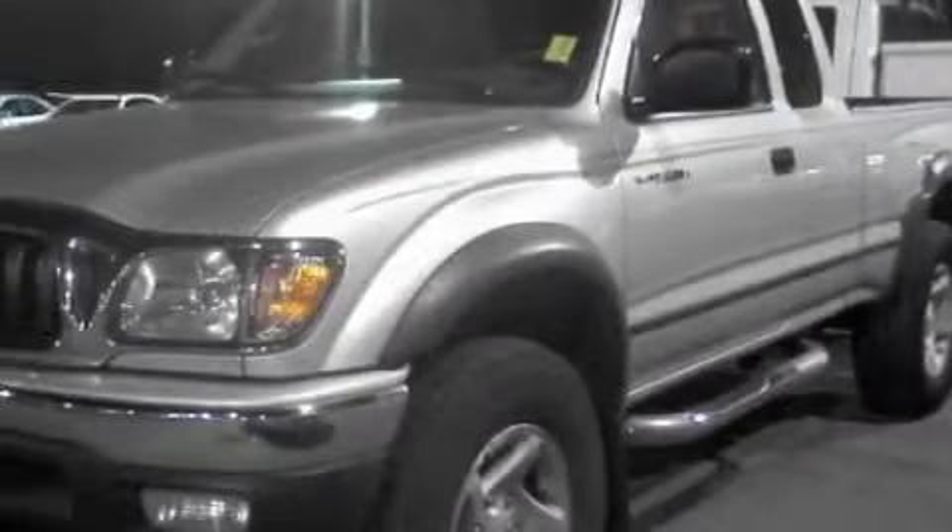This is a 2002 Toyota Tacoma. It has what you need for work as well as what you want for play. Among the many superb features on this Toyota there are a power outlet, cup holders, and an AM FM radio.